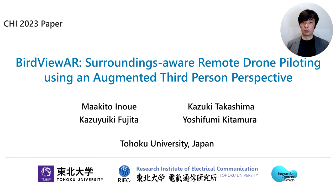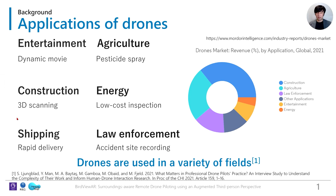Hello everyone, I'm Markito Inoue from Tohoku University. I'm going to present BirdViewer, a surrounding cellular remote drone piloting system using an augmented third-person perspective.